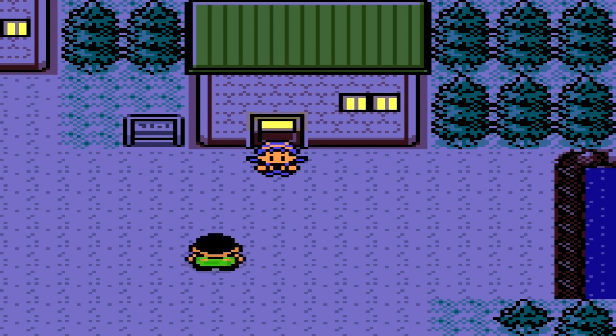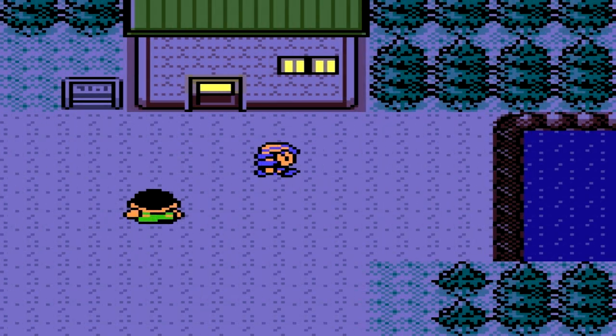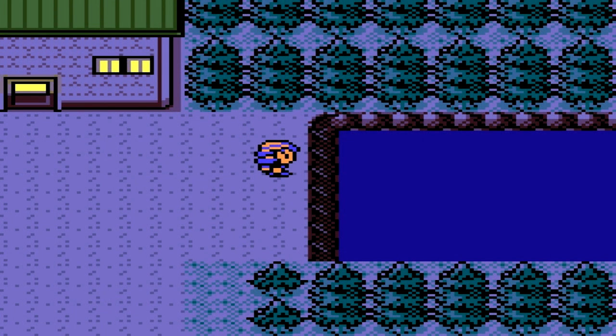Hello and welcome to another how-to-find video for Pokémon. Today we are going to be going for Chinchou. Chinchou is the electric water type Pokémon that can be caught while fishing.